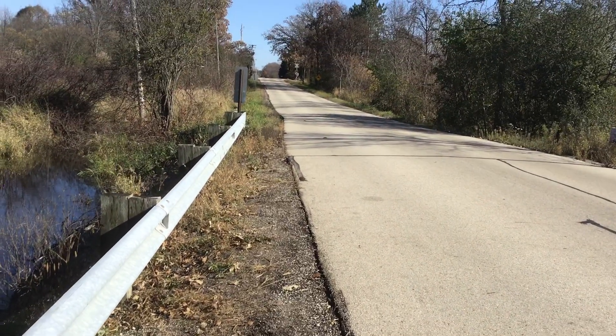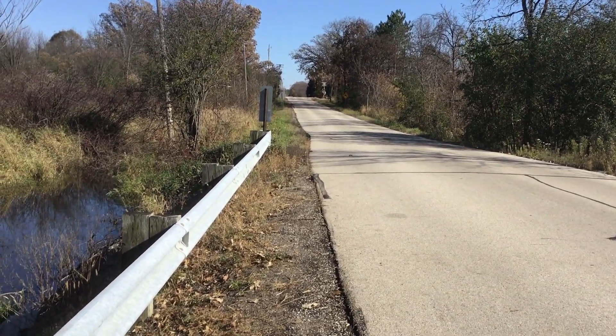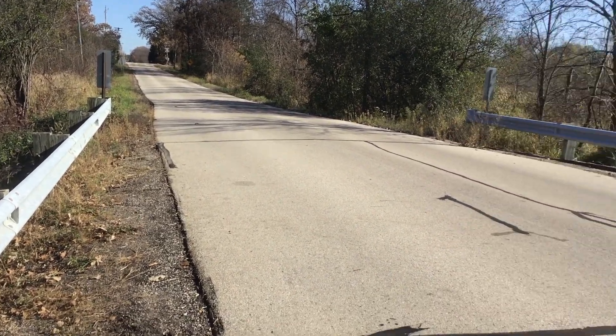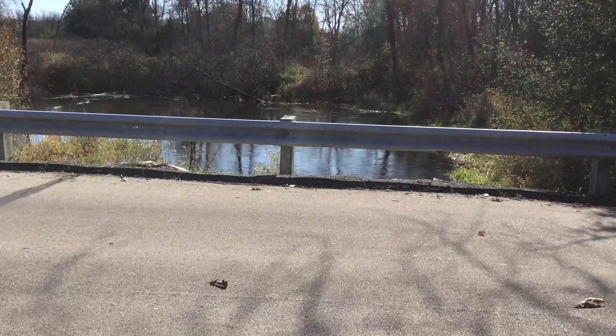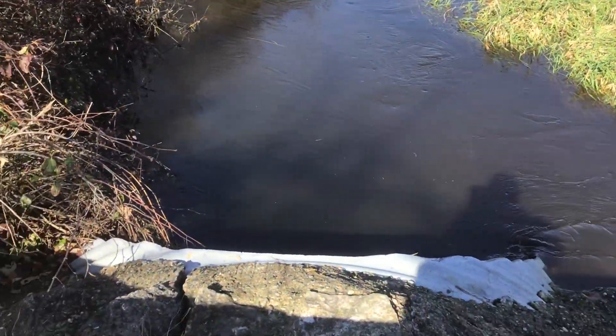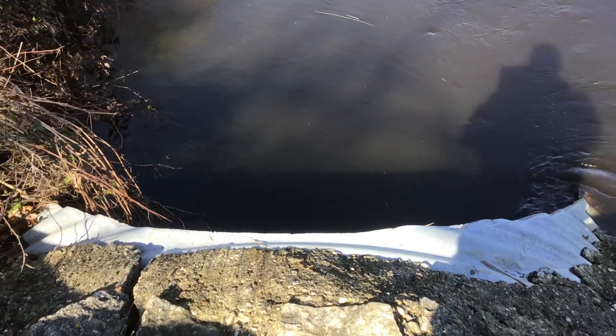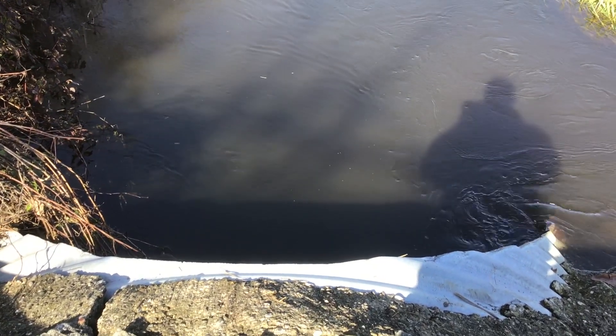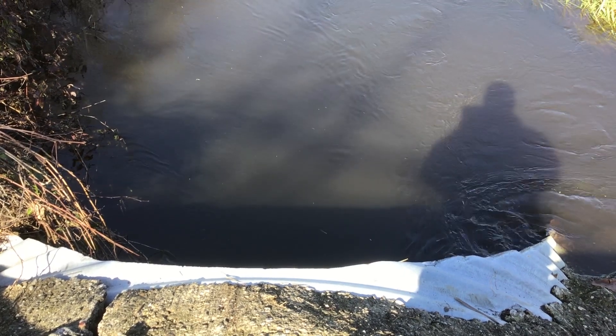I just want to talk a little bit. This is a Wisconsin two-lane country road. We've got a bridge with culverts going underneath it. Pretty decent water depth — you can see the upstream side. It rained quite heavily last night, so you can see all the debris in the road.